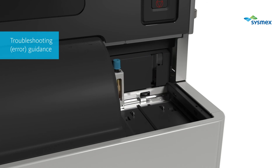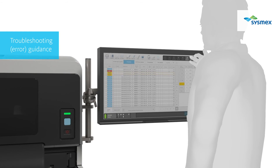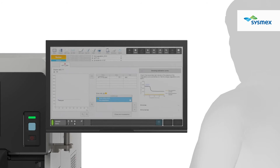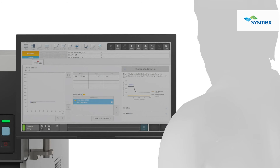When errors occur, you can access troubleshooting guides on the IPU, including explanations of errors and suggested next actions. This supports easy correction and accurate test results. The suggested next actions are based on historical experience in hemostasis testing covering many years in the past.